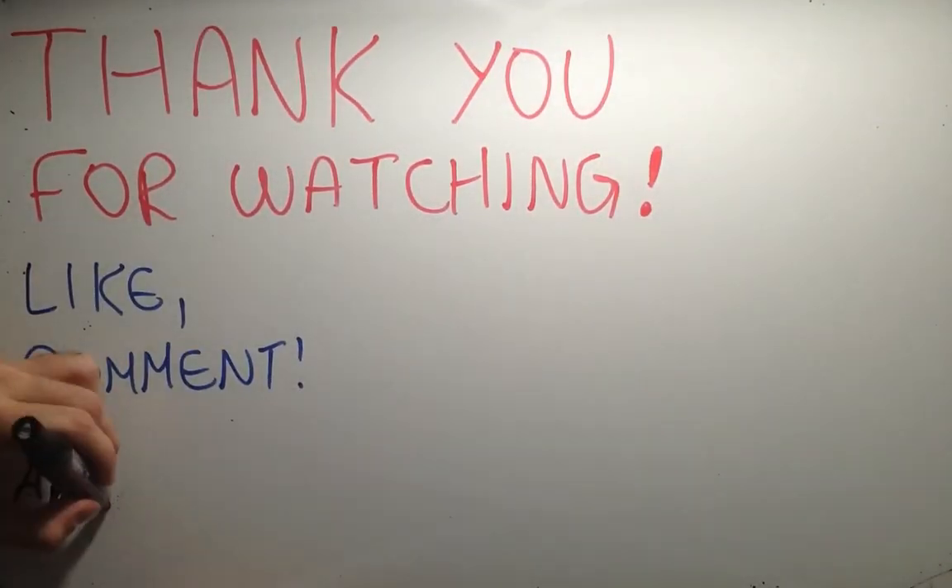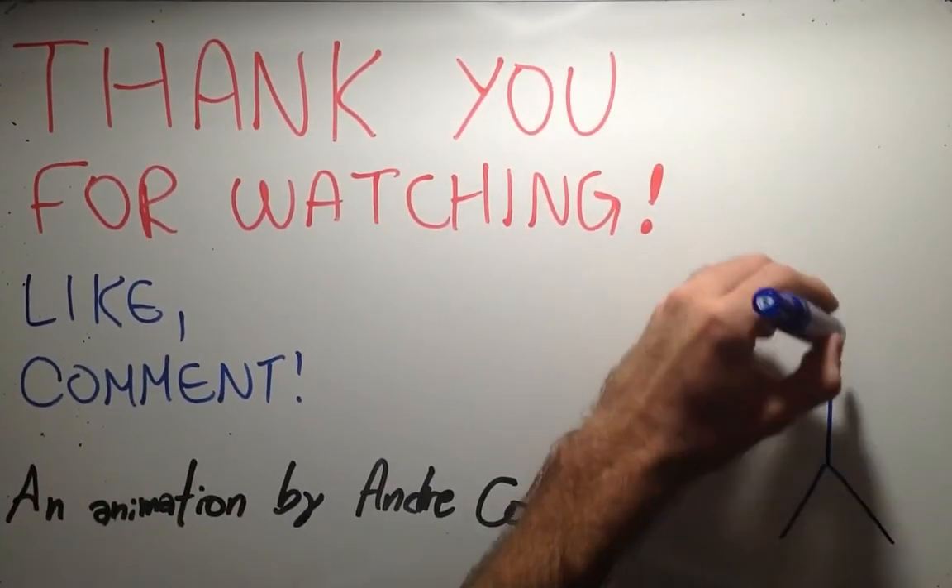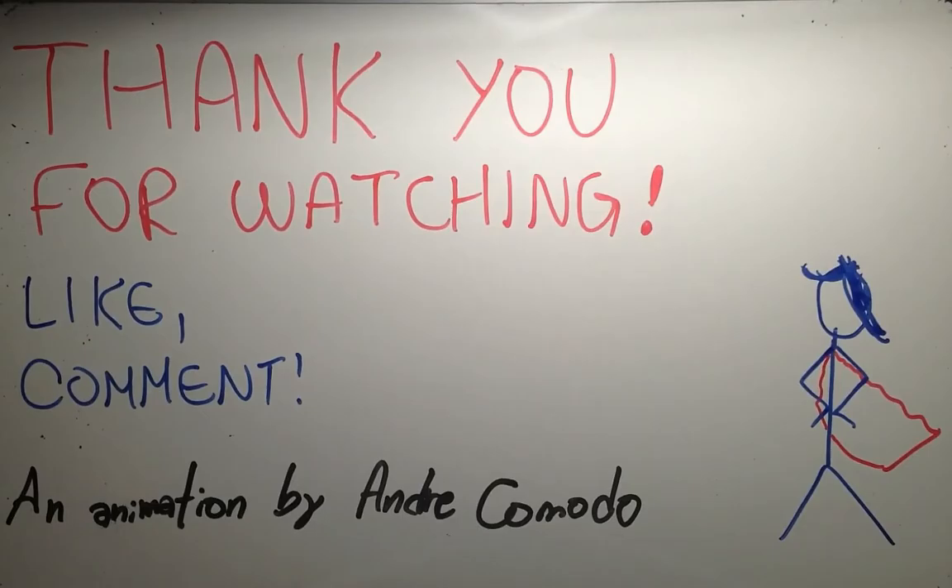Now this is my project. Thank you very much for watching. If you did enjoy, like the video, make a comment, a suggestion and everything. And if you didn't like, comment anyway.